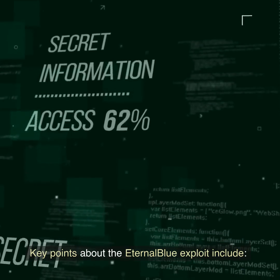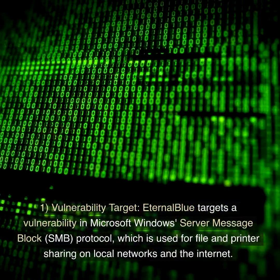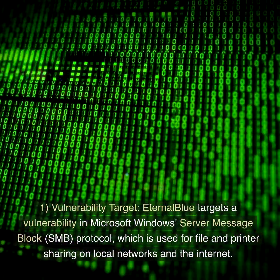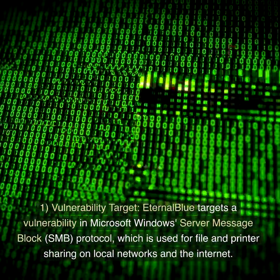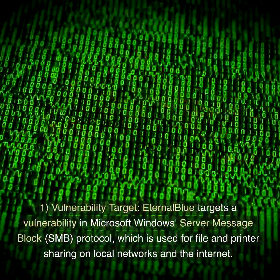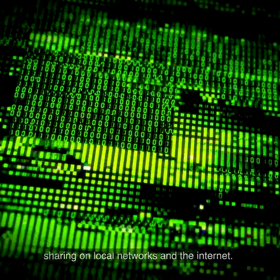Key points about the EternalBlue exploit include: 1. Vulnerability target. EternalBlue targets a vulnerability in Microsoft Windows Server Message Block, SMB, protocol, which is used for file and printer sharing on local networks and the internet. The specific vulnerability it exploited was found in the Windows SMB v1 implementation.